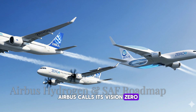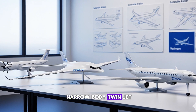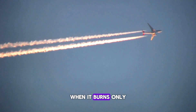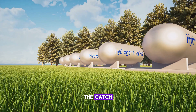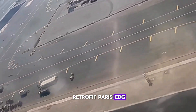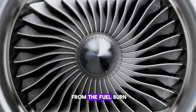Airbus calls its vision ZEROe. By 2035, they want a hydrogen bird in the air. Three shapes are on the table: a turboprop, a BWB, and a narrow-body twinjet. Cryogenic hydrogen sits in tanks behind the rear bulkhead — when it burns, only water vapor comes out the back. The target range is about 2,000 miles, perfect for a flight from Paris to Cairo. Airports will need hydrogen pipelines and freezers. Airbus is working with Air France, KLM, and Lufthansa to retrofit Paris CDG, Frankfurt, and Dubai first. If hydrogen stalls, Airbus has a backup open-fan engine running on 100% SAF that cuts another 20% from the fuel burn.